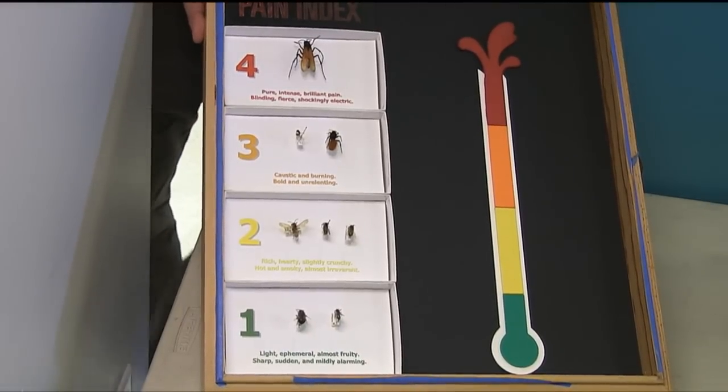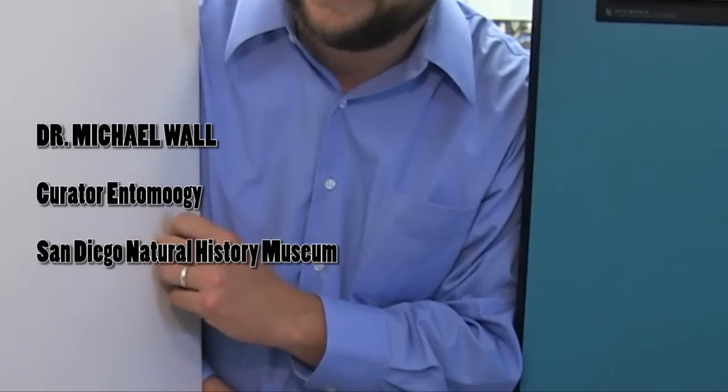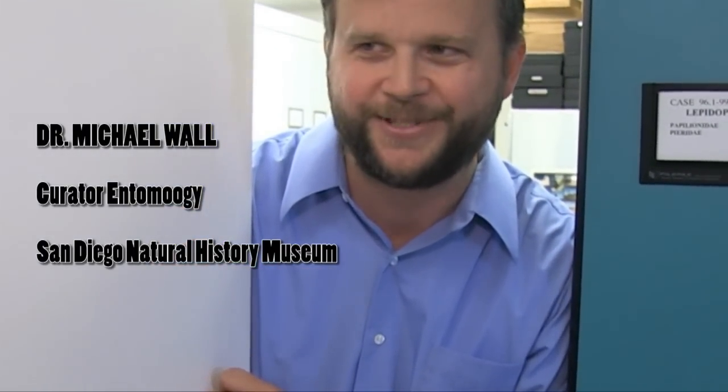This pain index is a good education tool because everybody has either been stung or is scared of being stung. It's a way we can start talking to people about the diversity of bees, wasps, and ants in a way they're already familiar with. A lot of folks are going to be sorry to hear that the honeybee is only a two — it's the one people are most likely to encounter and they think it hurts really bad.